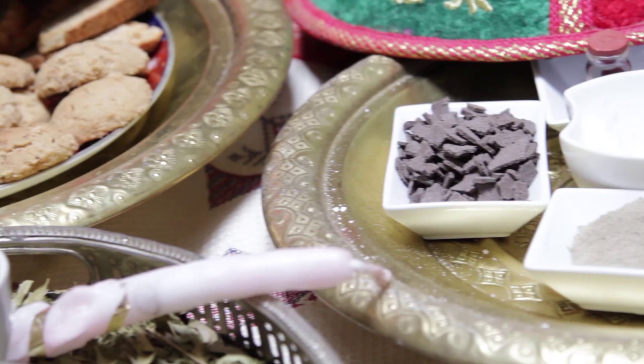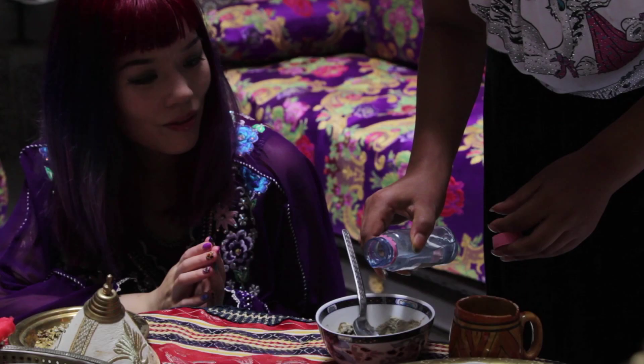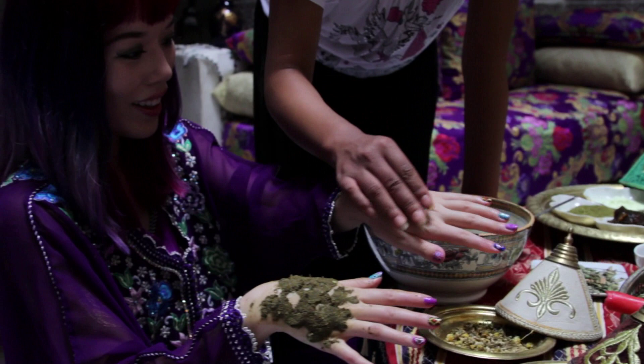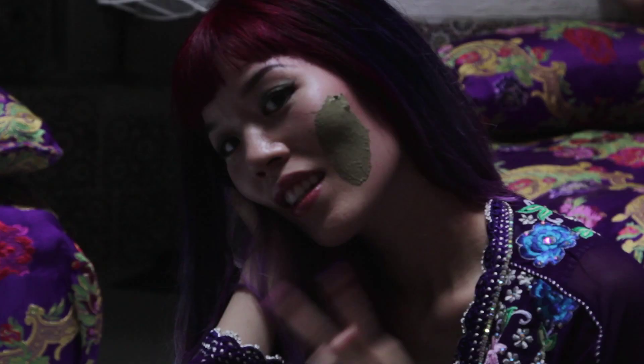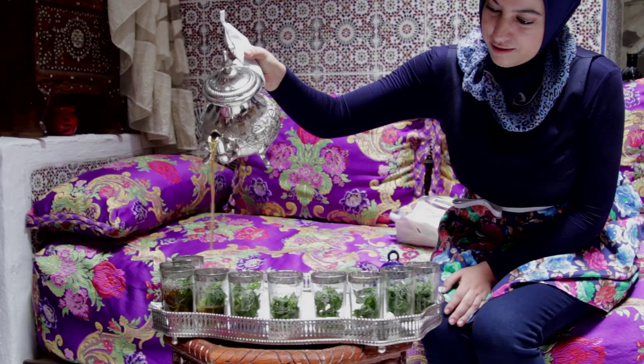Want to feel pretty? Try a henna tattoo! Our guide took us to a beauty workshop where everything is made from natural, local ingredients — from the soothing mud masks that soften your skin, to the artfully designed henna, and even the mint tea and desserts. Delightful!